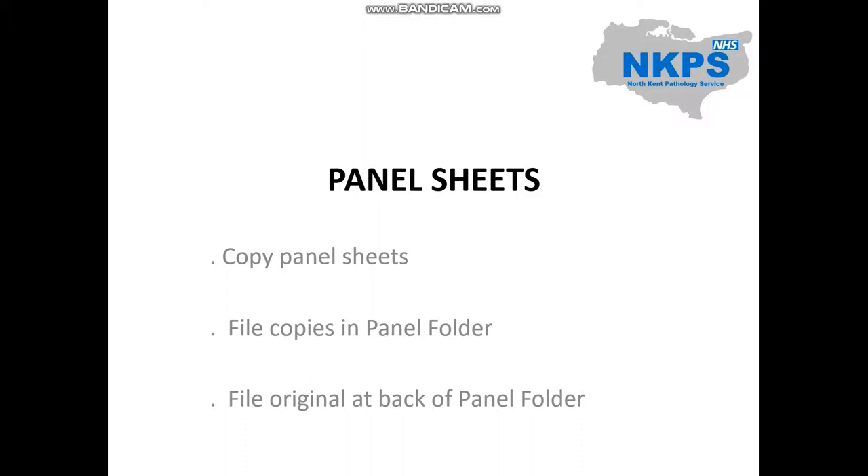Panel sheets. The three-cell screen panel 1 and panel 2 and the Little r panel reagents have new panel sheets (antigrams) delivered with the reagents. Photocopy 8 to 10 copies of the panel sheet, leaving one out to check the new results against. File the copies in the panel folder in the appropriate section and file the master sheet at the back of the folder.